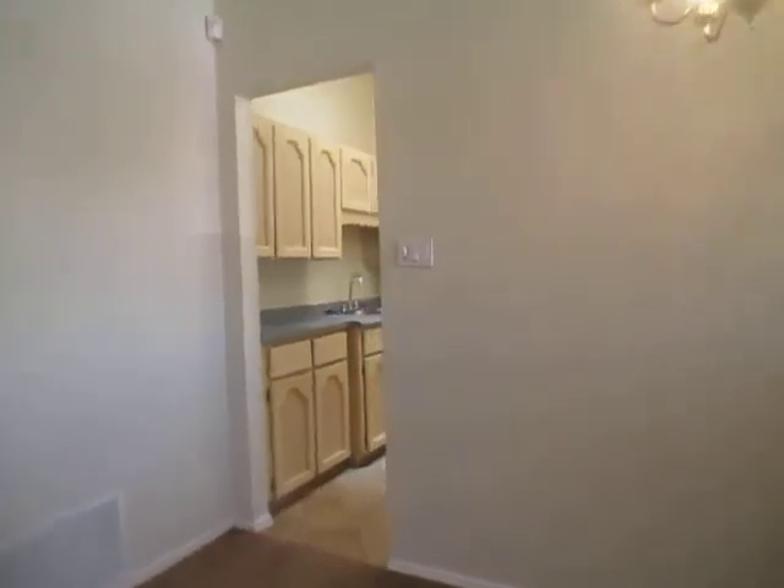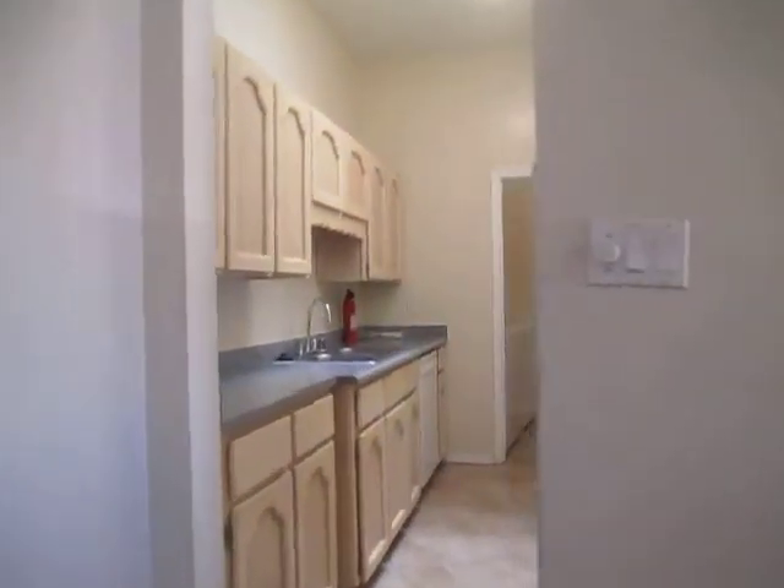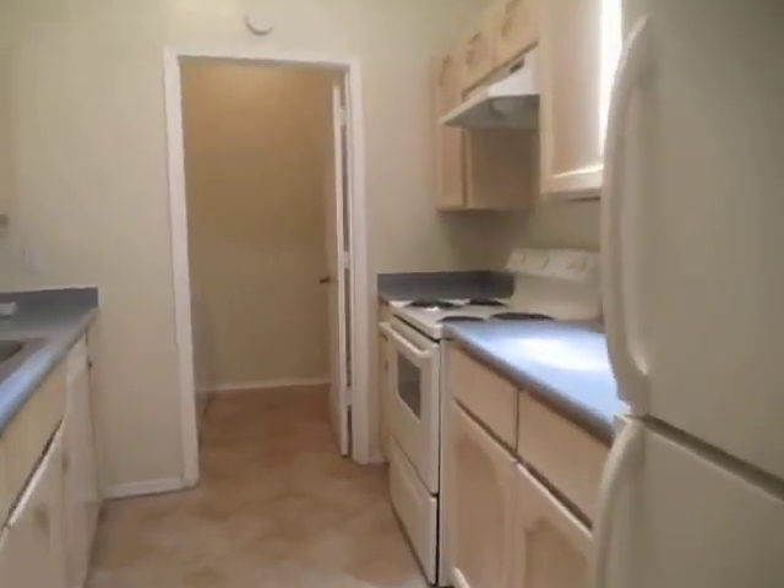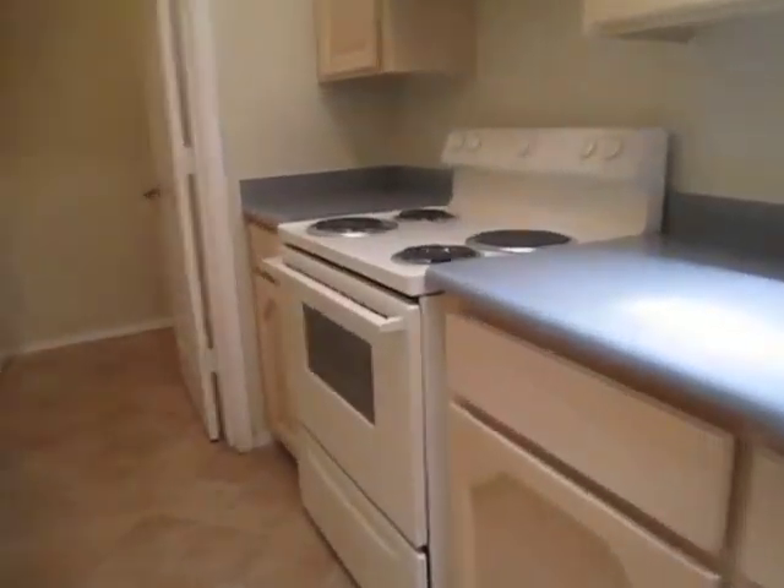And then we're going to go into the kitchen. This kitchen does come with all major appliances and that is an electric stove that it comes with.